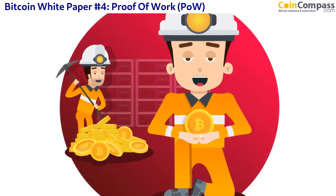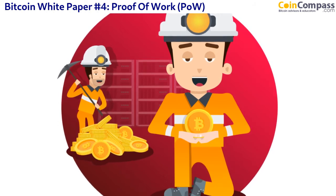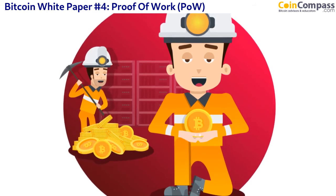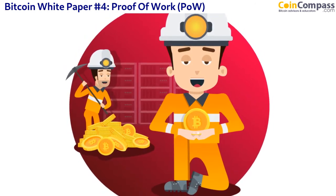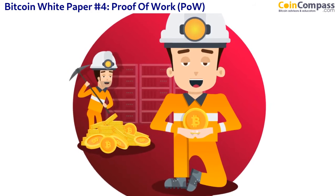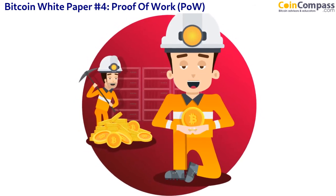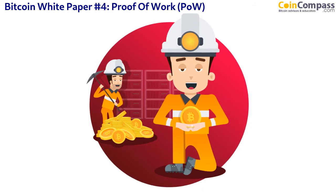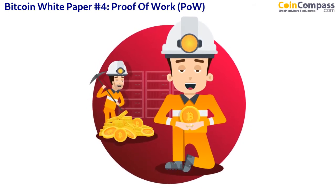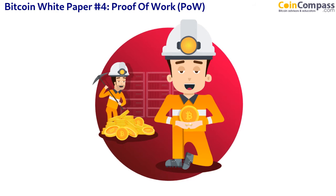Bitcoin first started in 2008, 2009, and the mining reward for solving the mathematical problem in 10 minutes was 50 Bitcoin. Around about every four years, that starts to halve. In 2008 it was 50, then around 2012 it was 25, and currently it is 12.5. So every 10 minutes — every time a new block starts — the individual or mining pool that solves the problem first is given 12.5 Bitcoin as incentive for providing security and processing transactions on the Bitcoin network.